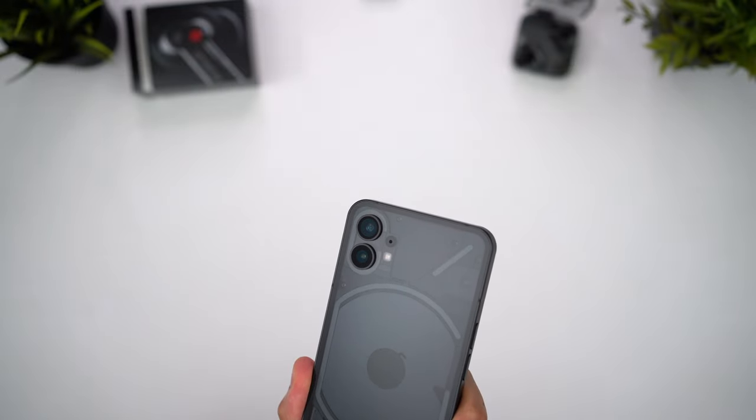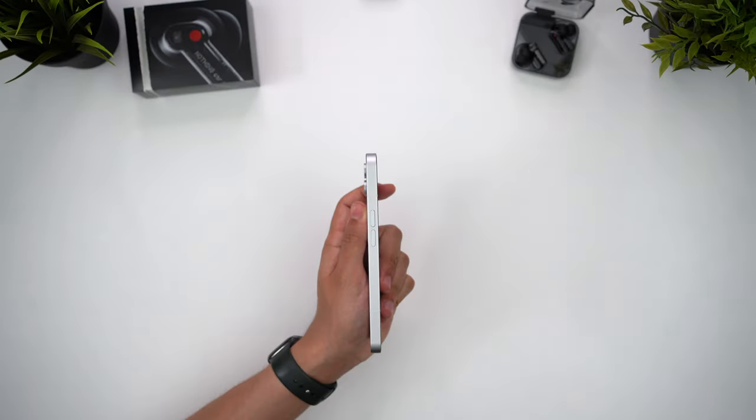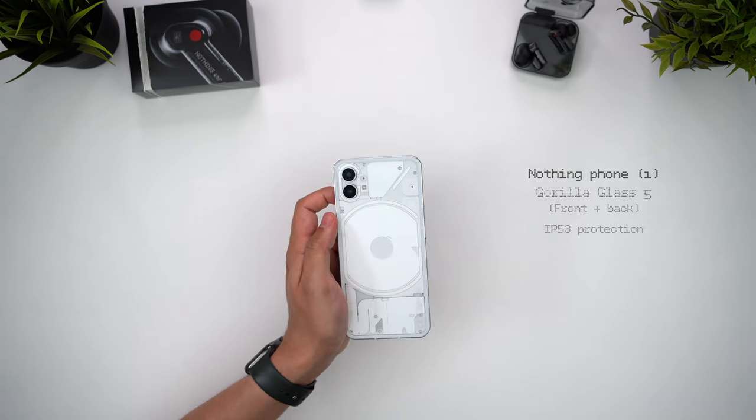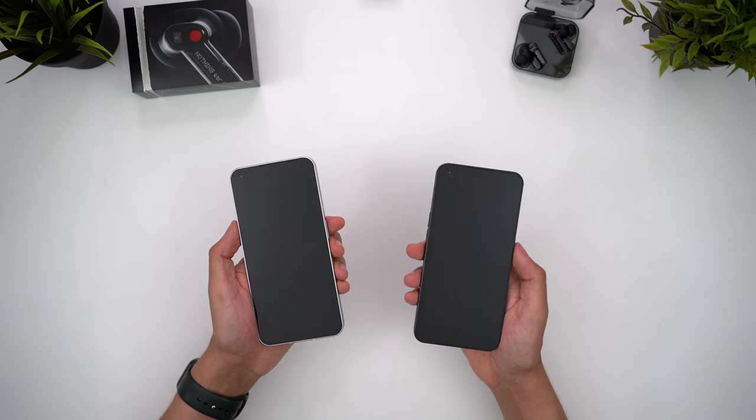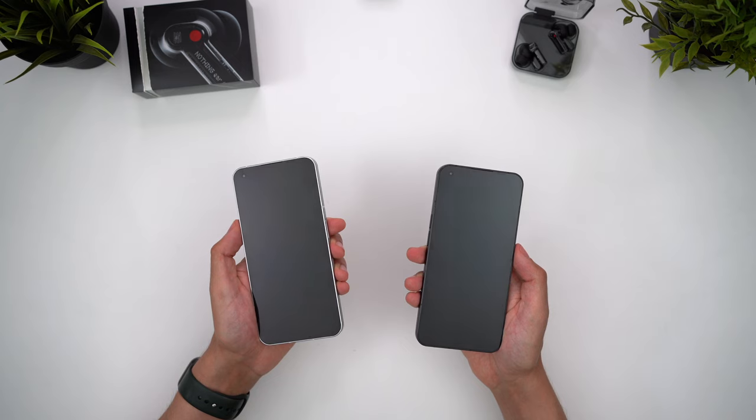Let me know in the comments what you think. It uses a tougher Gorilla Glass 5 on both the front and back, but it loses out on the Pixel's excellent IP67 water resistance rating. Phone 1 only offers an IP53 rating, so it's barely even splash proof whilst you could submerge your Pixel underwater. So that was quite disappointing, and you're going to have to be extra careful with it if you're caught out in the rain.